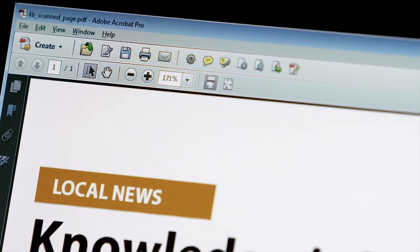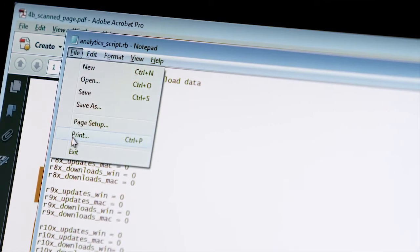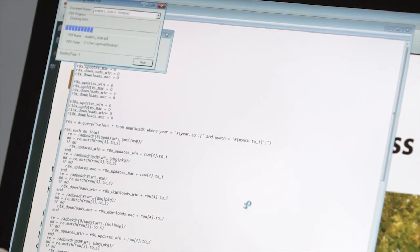For instance, I could be in a simple Notepad application, and click File, Print. Choose the Adobe PDF printer, say Print, and go ahead and save the document.